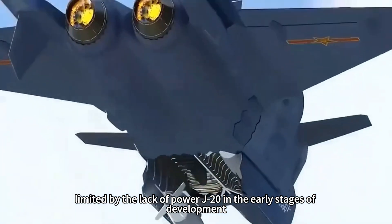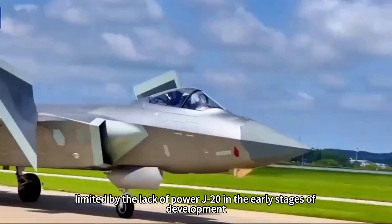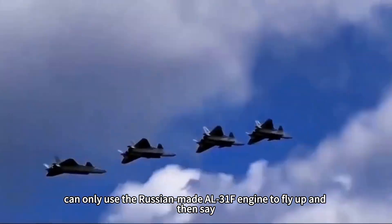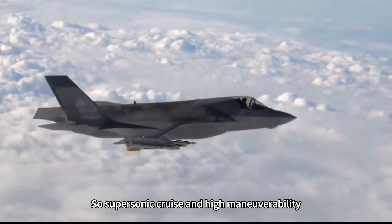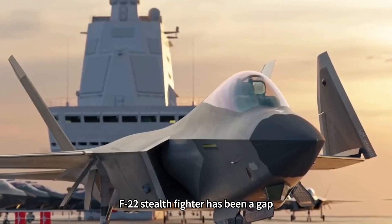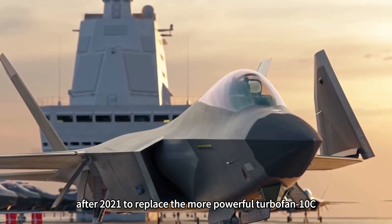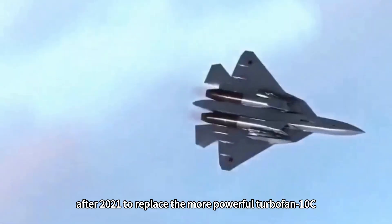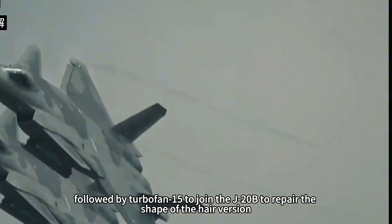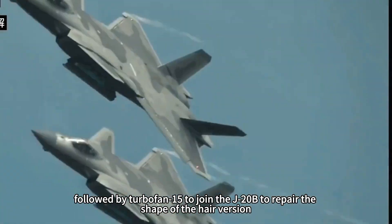Limited by a lack of power in the early stages of development, the J-20 could only use the Russian-made AL-31F engine to get airborne, so its supersonic cruise and high maneuverability had a gap compared to the F-22. After 2021, it was upgraded with the more powerful Turbofan-10C, followed by the Turbofan-15 joining the J-20B in a revised production variant.